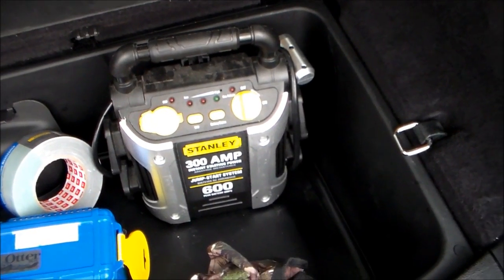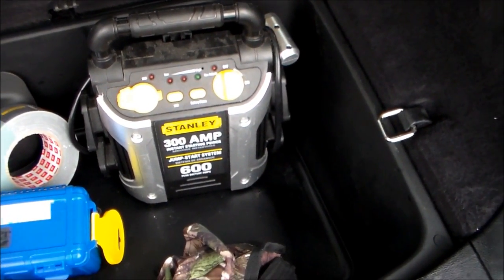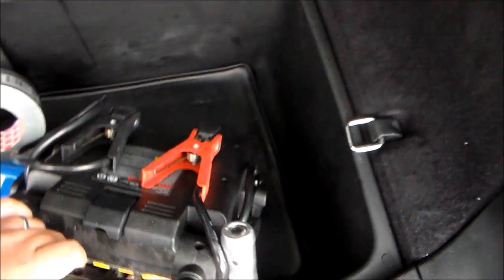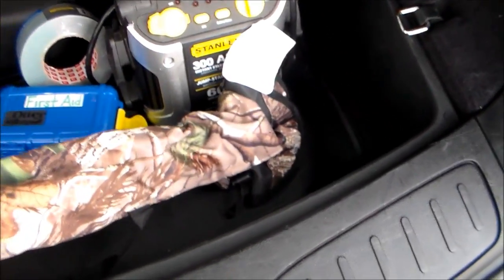Most of the time when somebody comes up to me and asks for jumper cables, I say no, but I have the next best thing — a portable jump starter.